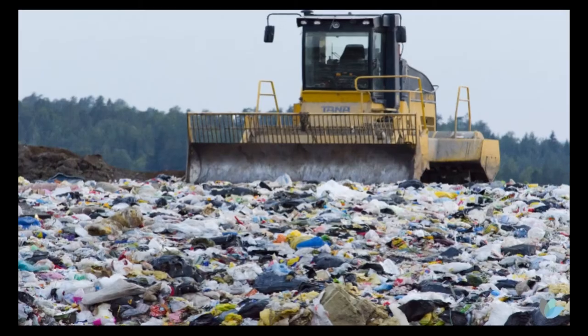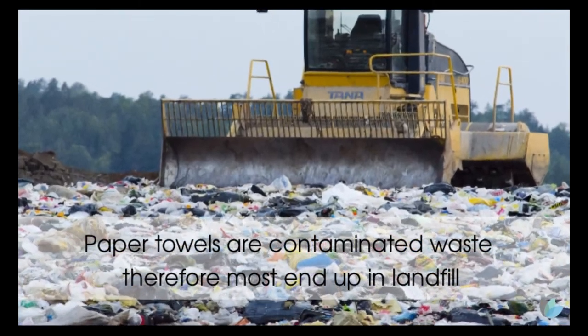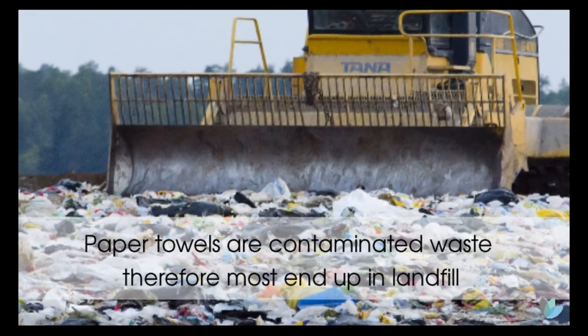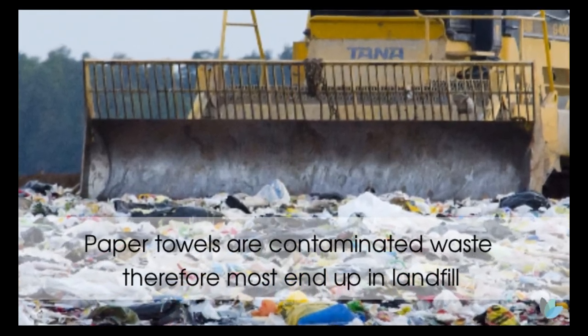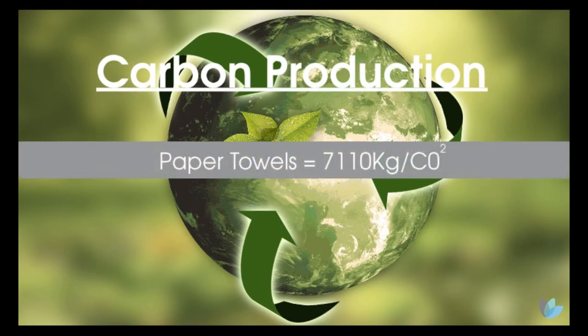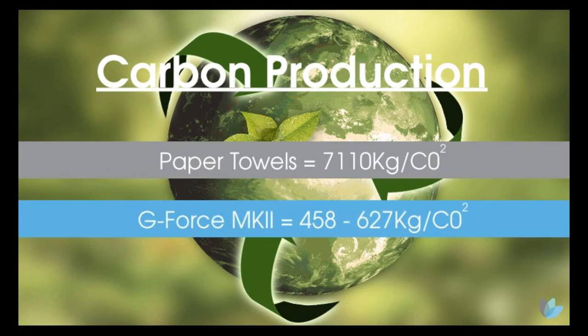And this is all on a constant replenishment cycle. It's also worth noting that paper towels cannot be recycled — they can only be made of previously recycled paper — so they generally end up in landfill. In this example, the annual carbon production of all these paper towels represents a massive environmental impact, and switching to hand dryers produces a significant saving.